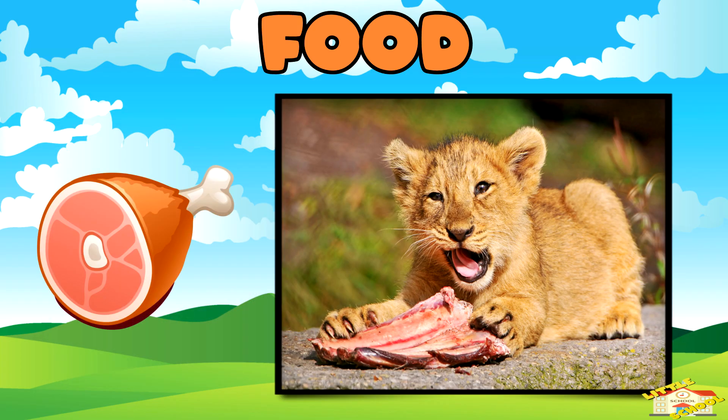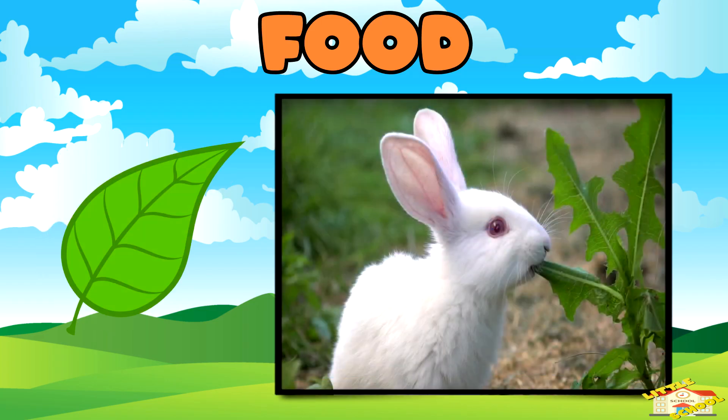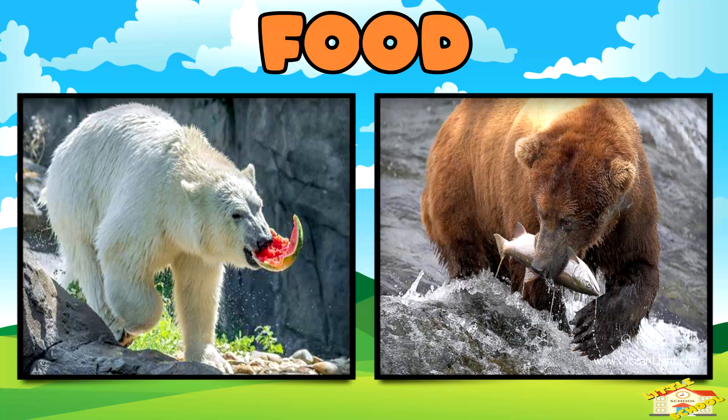Some, like lions, which are carnivores, eat meat. Others, like rabbits, which are herbivores, eat plants. And some, like bears, which are omnivores, eat both.